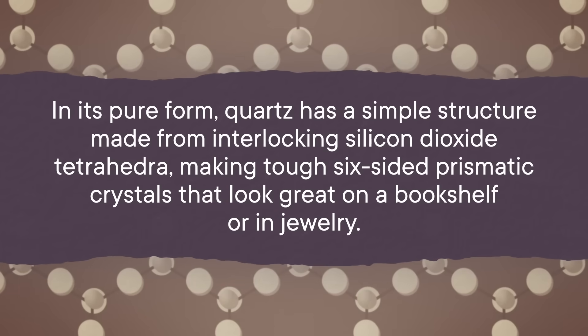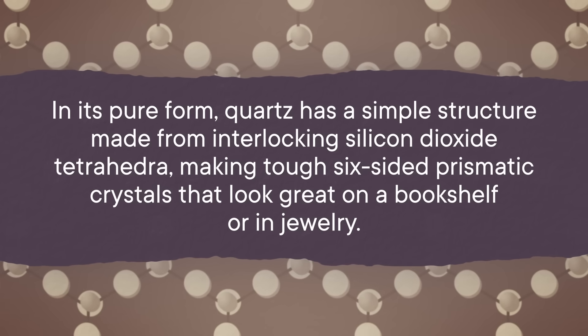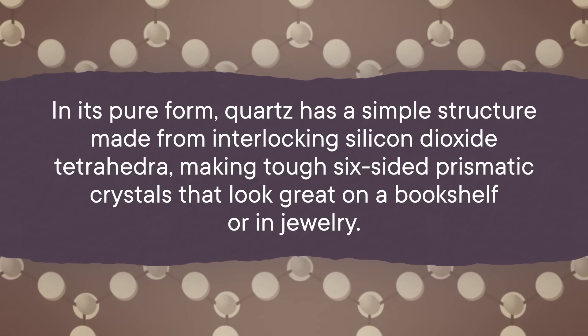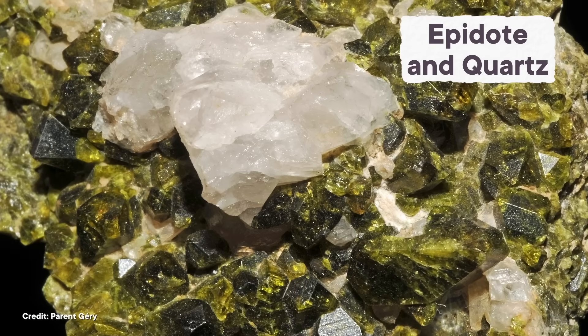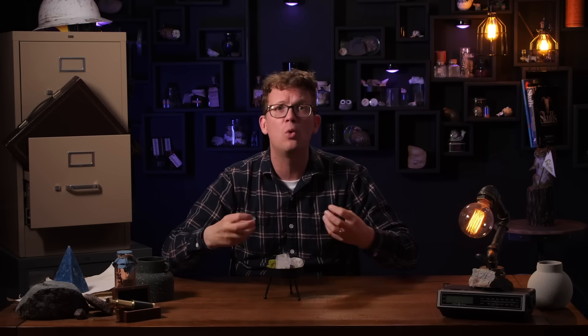In its pure form, quartz has a simple structure made from interlocking silicon dioxide tetrahedra, making tough, six-sided prismatic crystals that look great on a bookshelf or in jewelry. Because its structure is so simple and its components are so common, it is found in pretty much every rock on the planet. And when those bigger rocks erode away, little bits of quartz sand get pushed out too.